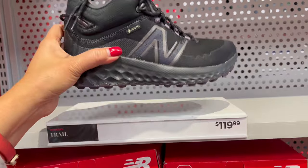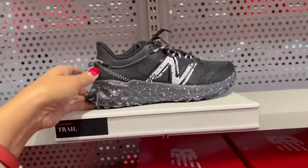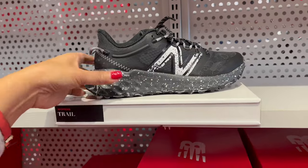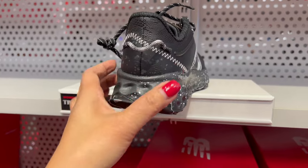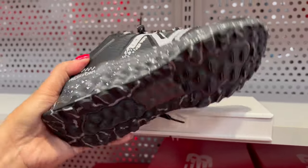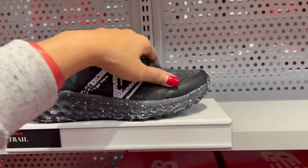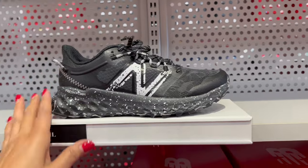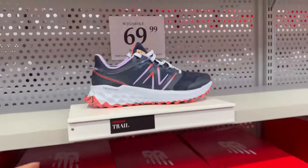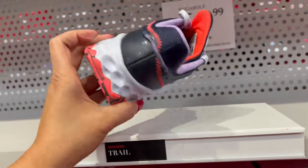And they have another one. This is a shorter one — cute. Wow, I like this. So pretty. And there's one here. This is on sale for $69.99. So pretty, I love this one. This is for women's shoes.